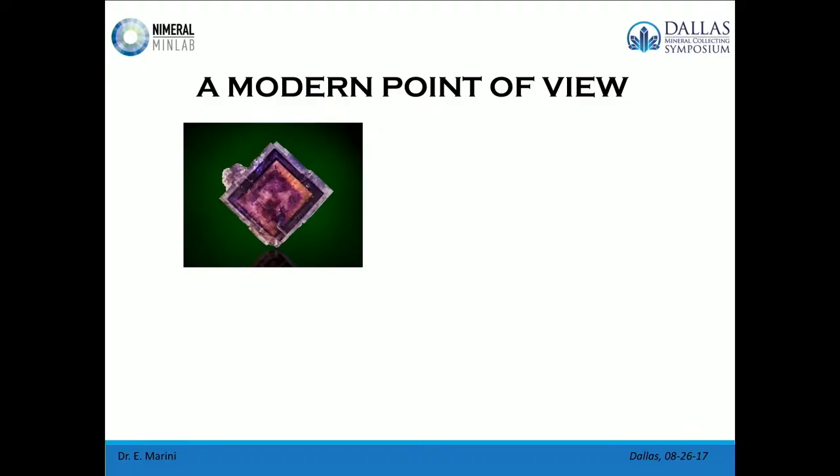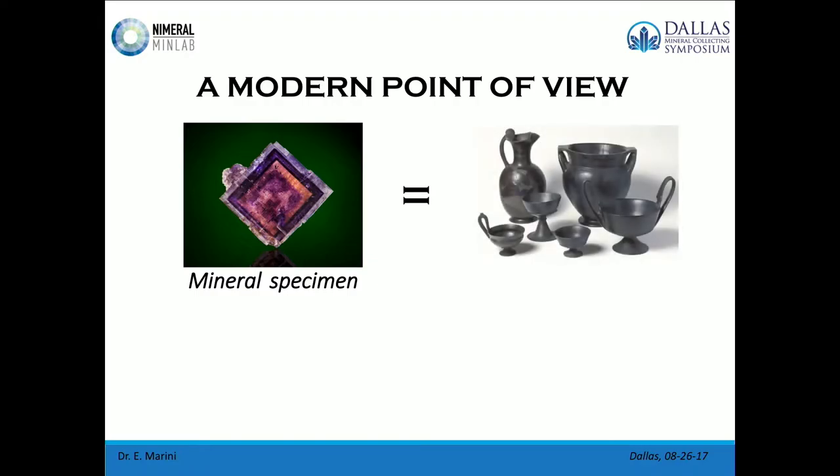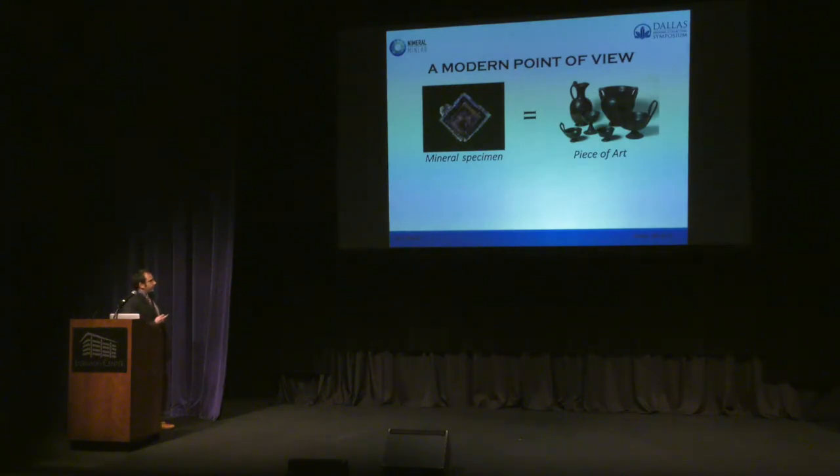We have been used to seeing mineral specimens, and maybe we have never been used to comparing mineral specimens with pieces of art. But if we think about it, both items are unique and they are good to be preserved. They are both unique, but mineral specimens have something additional from pieces of art, because pieces of art are made by the hand of a human being. Instead, mineral specimens are made by nature. So I would call mineral specimens, from now on, a piece of natural art.